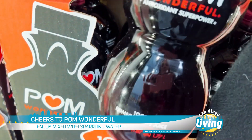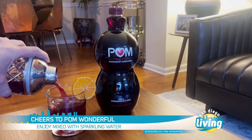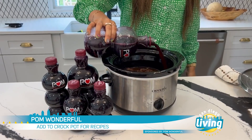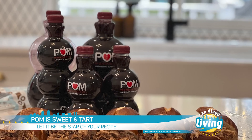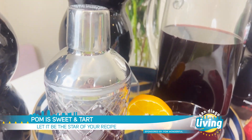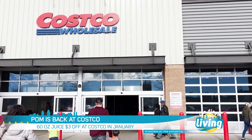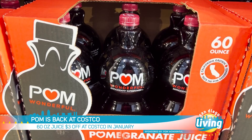It can be enjoyed on its own or mixed with sparkling water, adding a delicious burst of flavor that your taste buds will love. Let Pom Wonderful 100% pomegranate juice be the star of any pomegranate-inspired recipe. It's a little sweet, a little tart, and so versatile. And great news — it's back at Costco stores nationwide in this 60-ounce format.